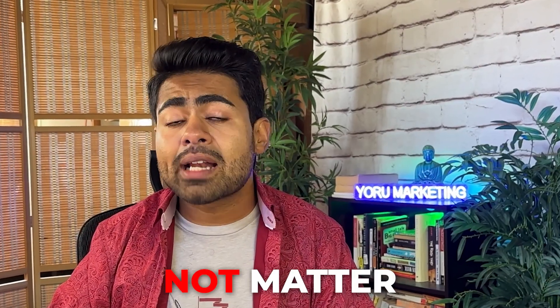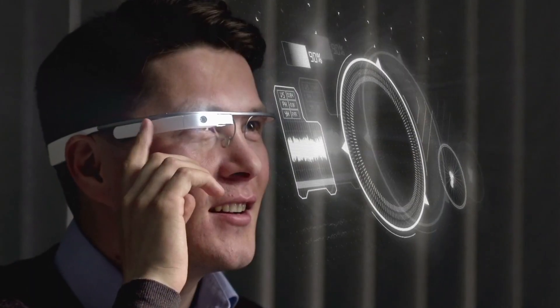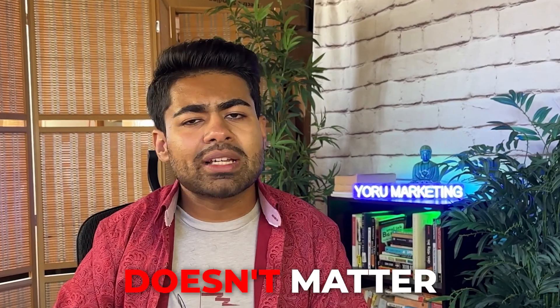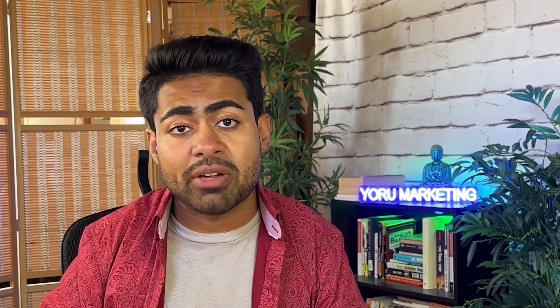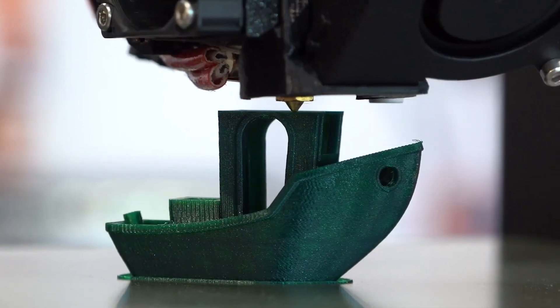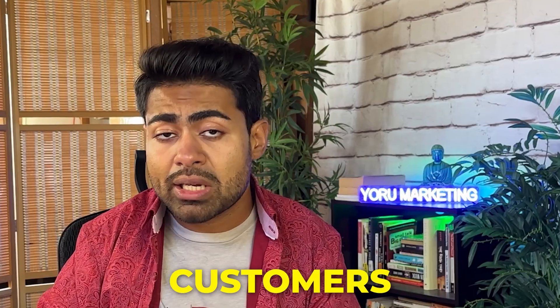It does not matter how quirky, innovative, or cool your product is. What actually matters is how many people actively want it. There have been many times on my own e-commerce brand where I've been able to scale simple, everyday products like lawnmowers and chainsaws — quote, boring products — for six figures, even almost seven figures in revenue. So it really doesn't matter how cool or new the product is. All of your effort should be focused on finding products that people actively search for.